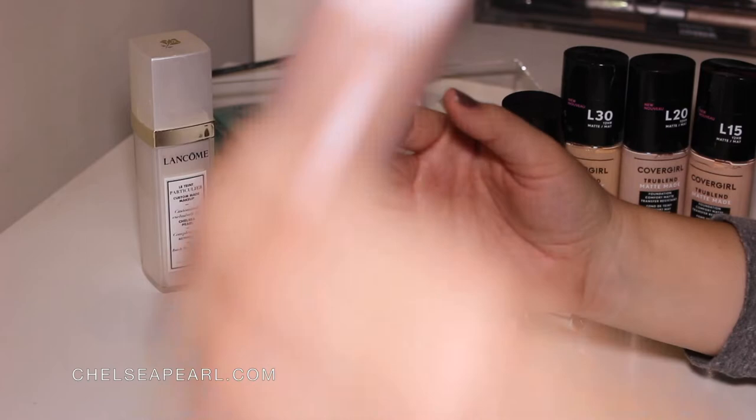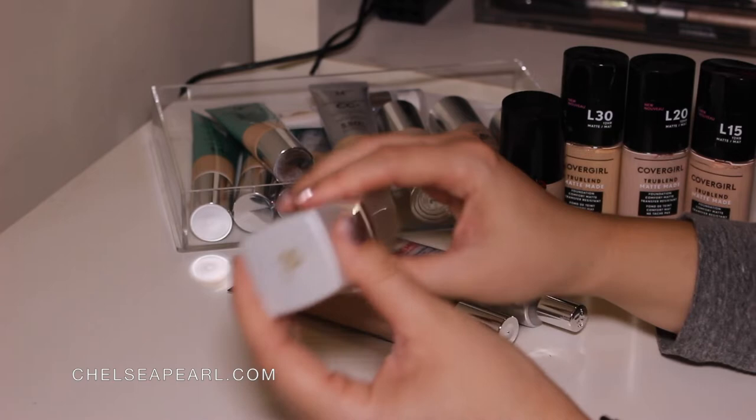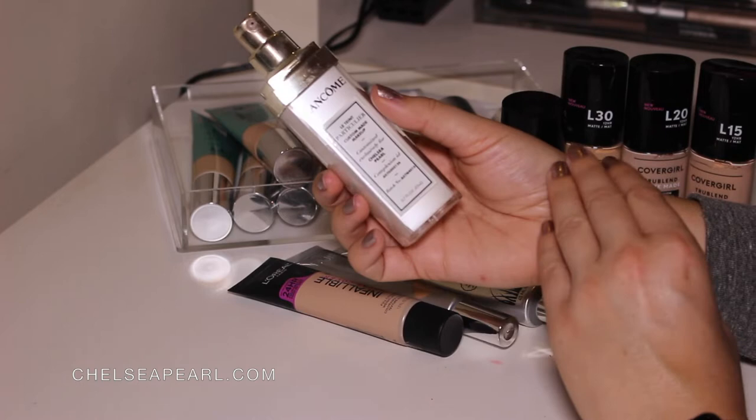Next up is the Lancôme Le Tein Particulaire Custom Made Makeup — you can see it has my name on it. I went to a PR event with Lancôme to develop my customized foundation. This is for you if you never can quite find the right shade match. They have a smart technology device that will match your exact skin tone and basically develop the formula to your liking. You can add SPF, and you can make a medium, full, or light coverage, whatever you prefer.